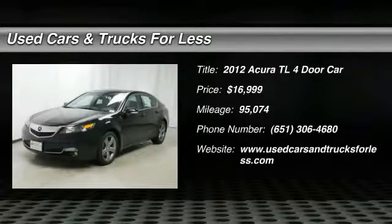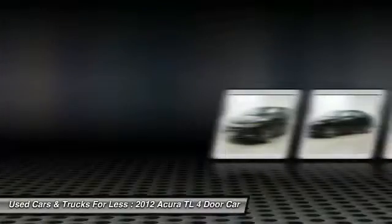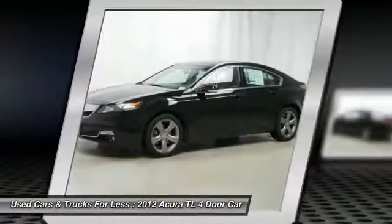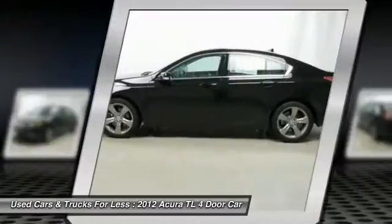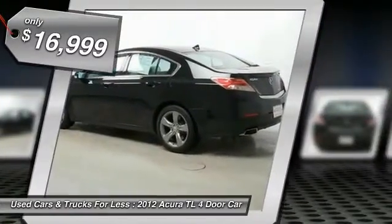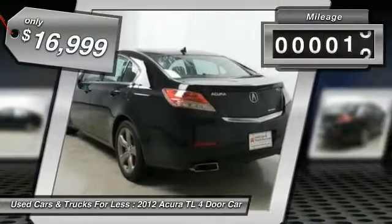The 2012 Acura TL is a strong choice for people looking for a mid-sized luxury vehicle. Offering a typically spacious Acura interior, this car is loaded with high-tech features and receives top scores in crash tests, and is priced below $20,000.